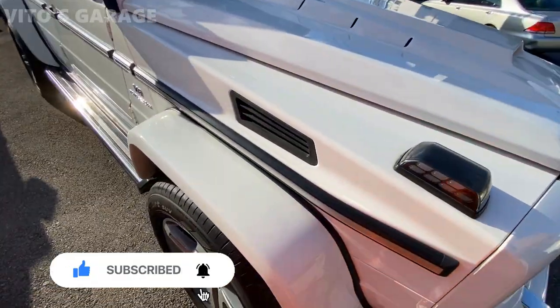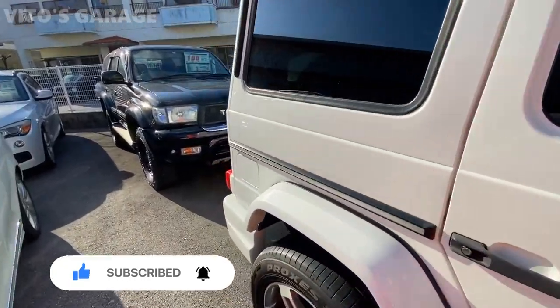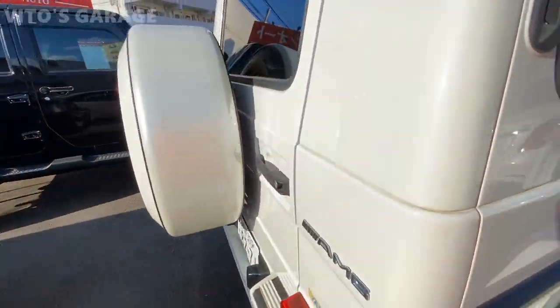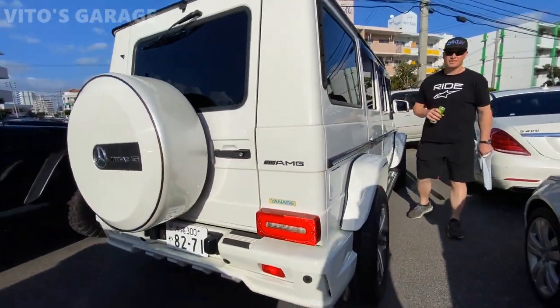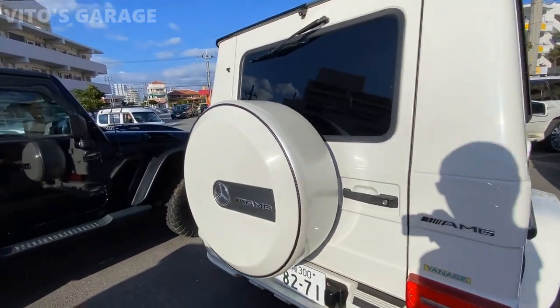Look at those fat fenders. Yeah, that's not bad comparing to like some other prices — AMG. That's sick. AMG.